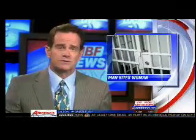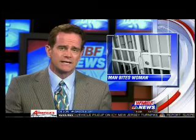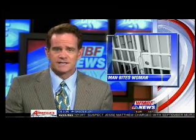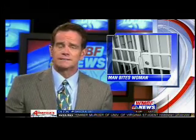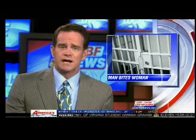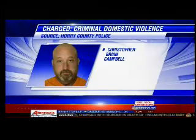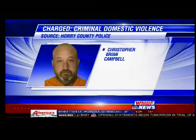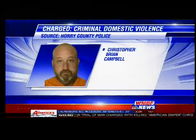A woman was bitten so severely that she needed surgery at a local hospital. Horry County police say this happened at the Sandy Monkey Bar and Grill on Highway 17 Business. They were called to the club for a shooting but found a woman lying on the ground with a lot of blood. Police have arrested 39-year-old Christopher Campbell, charged with one count of criminal domestic violence of a high and aggravated nature. Witnesses also told officers they saw Campbell kicking the woman while she was on the ground. He is being held at J. Rubin Long Detention Center until a bond is set.